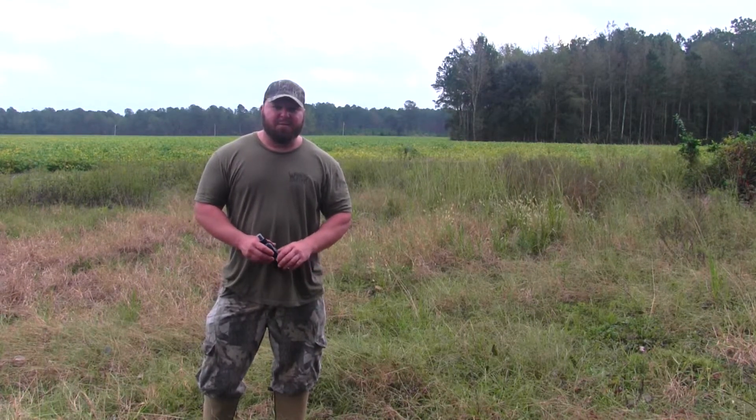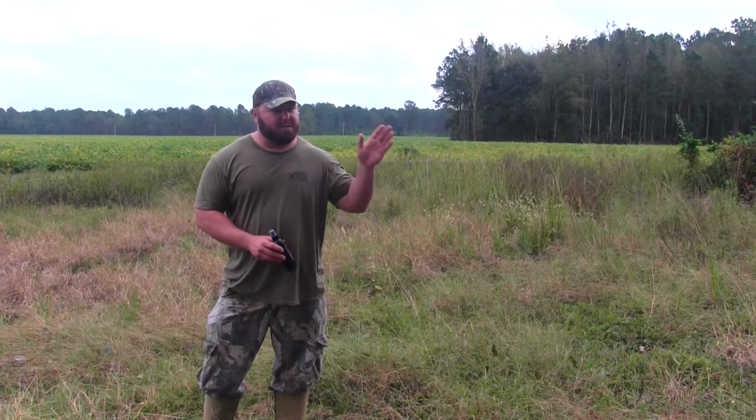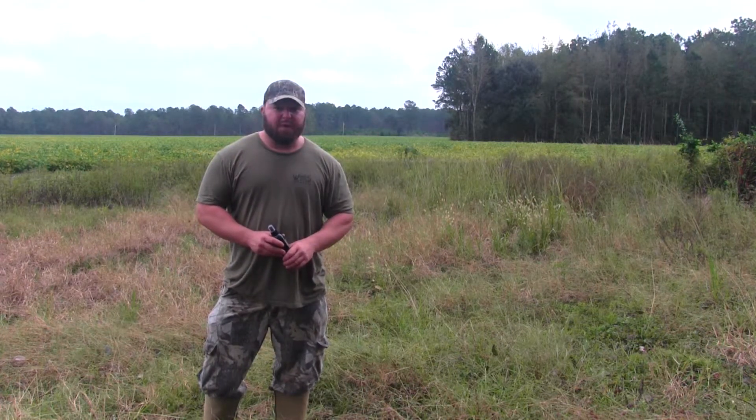Hello, I'm Darren Leone with Wicked Stick Outdoors. We just got done hunting this morning and we're going to go out to one of the pieces of property we have. Russell Matthews had went out and hung some trail cameras last week. We're going to go out and check the cameras and pull the cards.